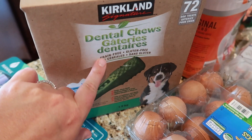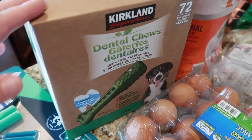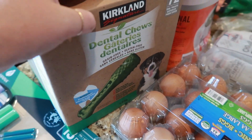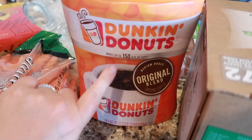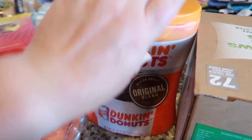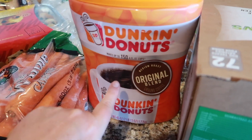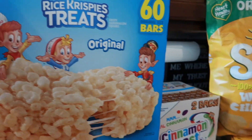I got Kenzie our dog these dental chews — we've been out of them for a while since I haven't been to Costco. She loves them. I also got the Dunkin' Donuts original blend coffee — I love it. Kyle uses Chock Full o'Nuts, but I love the Dunkin' so I got that.